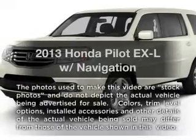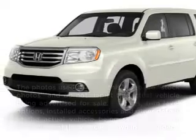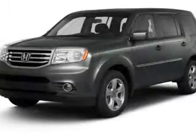Introducing the 2013 Honda Pilot. Travel the roads in style and comfort in this great vehicle.